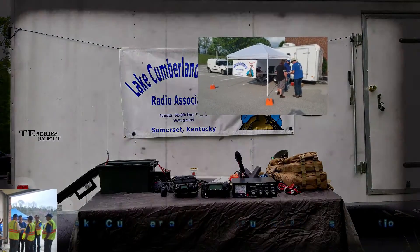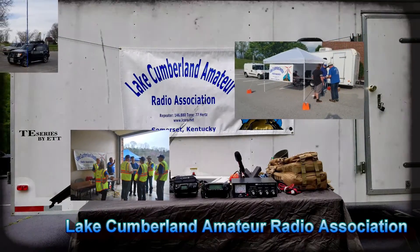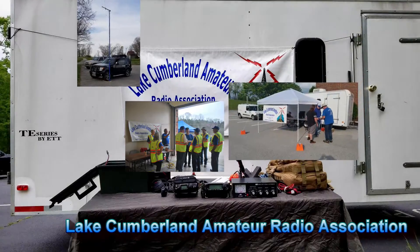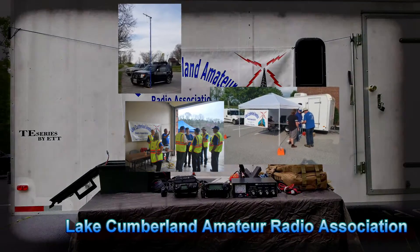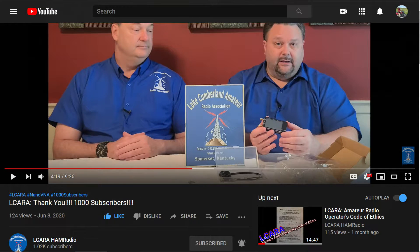Welcome to Lake Cumberland Amateur Radio Association. You can find us at elcara.net, on Facebook, on YouTube, and on Instagram. If you're enjoying the videos we're producing here at ELCARA, please help our club out by hitting that subscribe button. Also, give us some feedback on our videos — click the like button, share with anybody who may find it interesting, and be sure to hit the bell icon to make sure you get notified of the next video release.